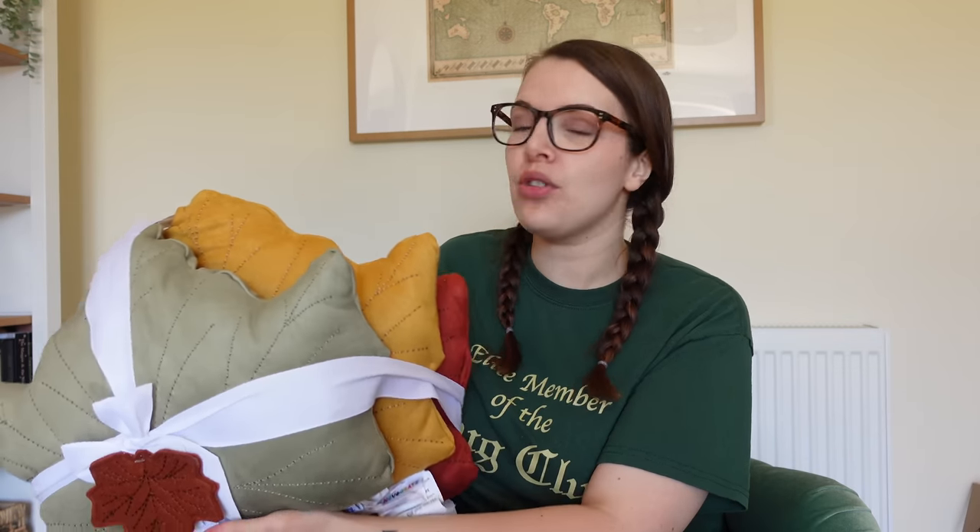I'm going to start with a pillow set. I saw this and I gasped — I was like, oh!